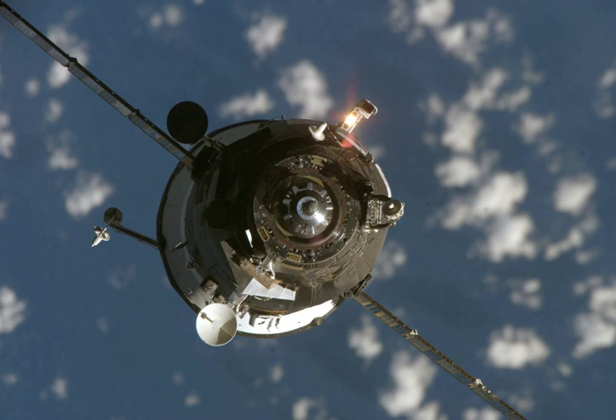The spacecraft docked with the Pirs Module at 01:59 Greenwich Mean Time on 20 January. It remained docked for five months before undocking at 14:07 Greenwich Mean Time on 1 August 2007. It was deorbited at 18:42 Greenwich Mean Time the same day. The spacecraft burned up in the atmosphere over the Pacific Ocean, with any remaining debris landing in the ocean at around 19:26 Greenwich Mean Time.